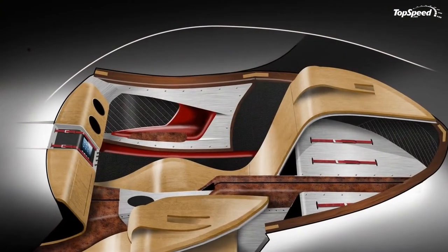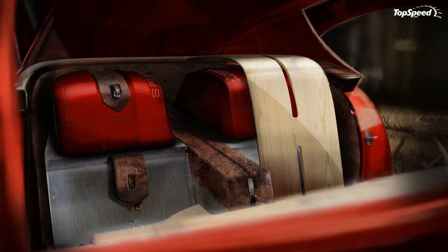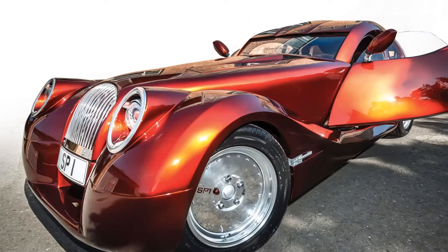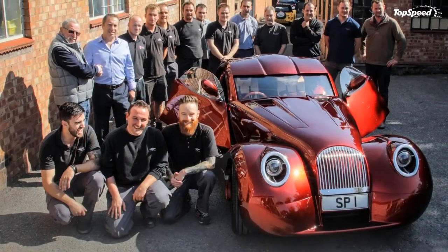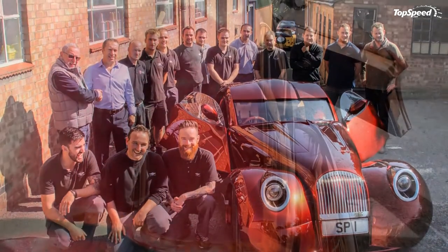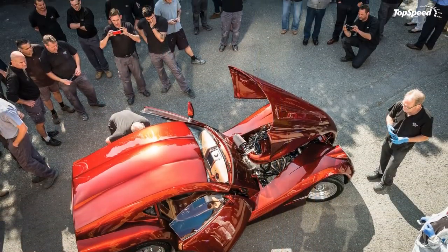The most intriguing part of the cockpit is on the ceiling, where the driver must activate a series of aircraft-style toggle switches to start the engine. On the tech side of things, the SP1 comes with an infotainment system controlled by an iPad fixed to the dashboard by hand-stitched leather straps.